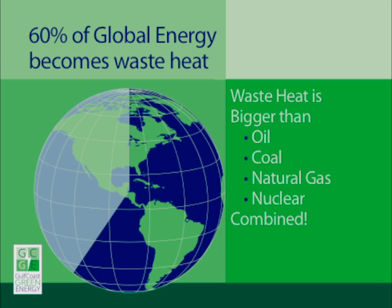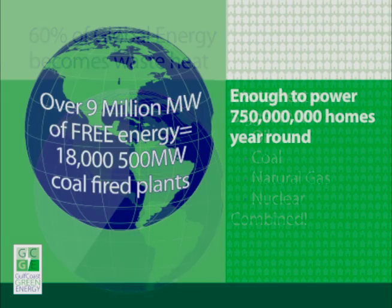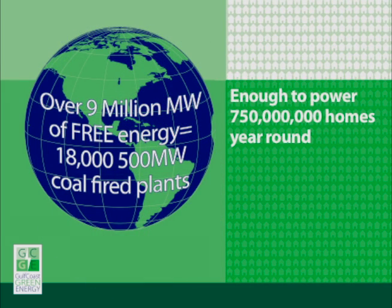Did you know that 60% of the world's electricity becomes waste heat? And the opportunity to harness waste heat is bigger than oil, coal, natural gas, and nuclear combined. There are over 9 million megawatts of free energy in the world in the form of waste heat. That's the equivalent to 18,500 megawatt coal-fired power plants. Just imagine — just 10% of that is enough to power over 750 million homes.